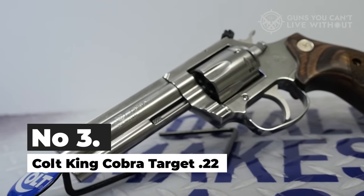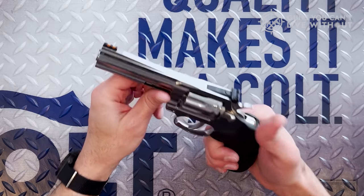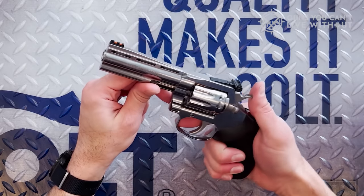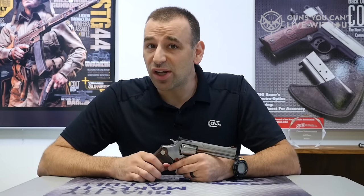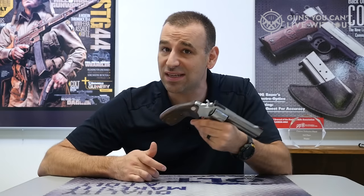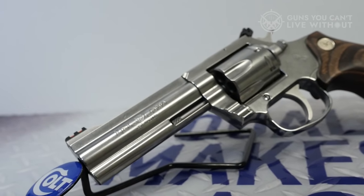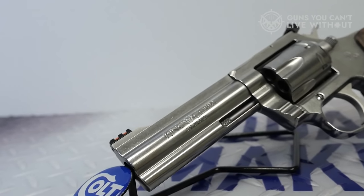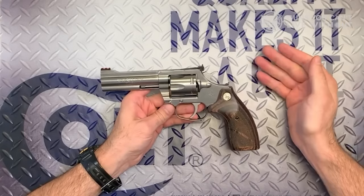Number 3: Colt King Cobra Target 22LR. If you're longing for the timeless appeal of one of Colt's renowned snake-themed firearms but prefer a milder option, consider the King Cobra Target chambered in 22LR. While Colt has been diligently reintroducing its larger caliber snake guns like the Python, they've also made new production baby snakes accessible. The King Cobra Target in 22LR comes equipped with a 10-shot cylinder and boasts a polished stainless steel finish. It's offered with a choice of either a 4-inch or 6-inch barrel, both featuring a 1-in-16 RH twist. These pistols include adjustable rear target sights and fiber optic front sights, and both versions are delivered from the factory with comfortable Hogue rubber grips for an enhanced shooting experience.